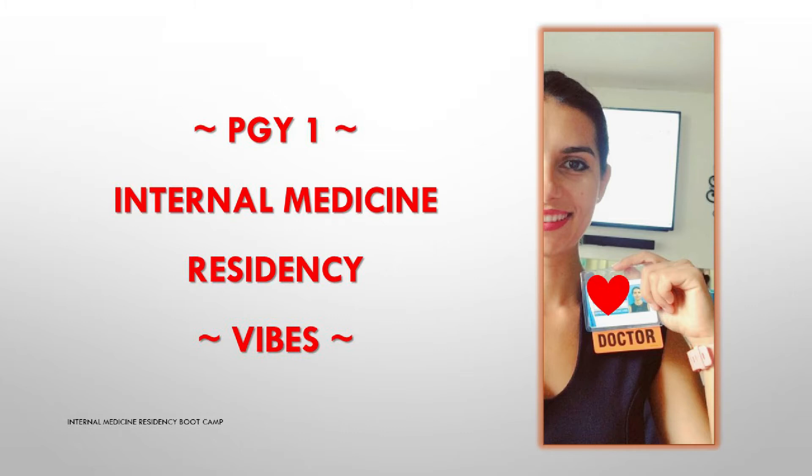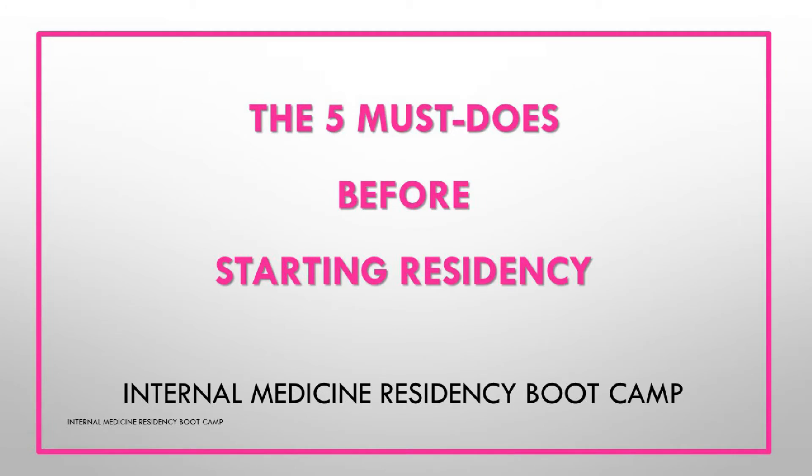I decided to start this series most of all because I'm almost finishing my first PGY1 year in internal medicine residency and I know pretty much all the pitfalls and the do's and don'ts, as well as all of that beautiful journey you're about to embark upon, and I just wanted to share all of that with you. Video number one from our bootcamp series is dedicated to the five must-do's before starting residency — or how to emotionally, physically, and mentally prepare yourself for the most exciting year of your life.